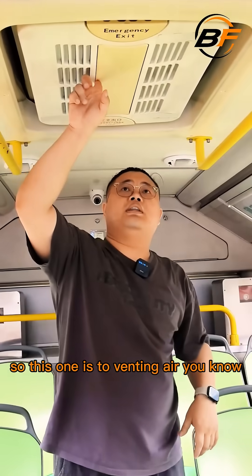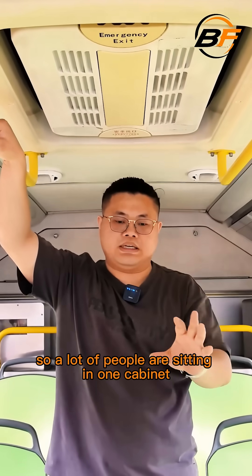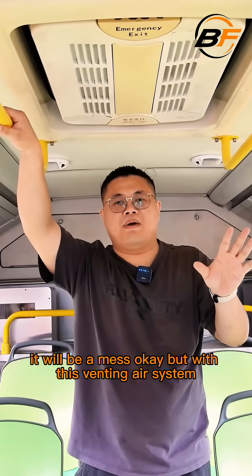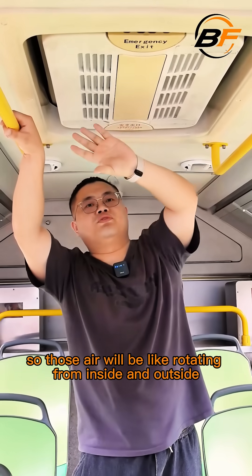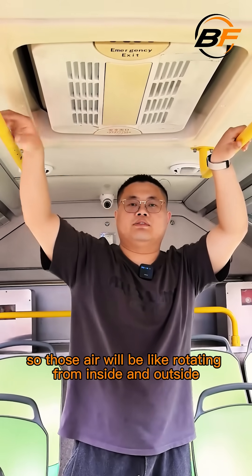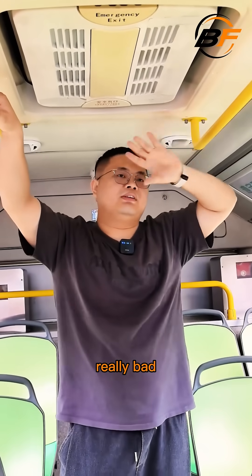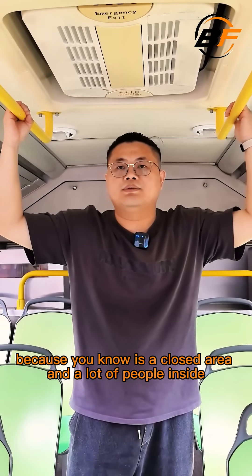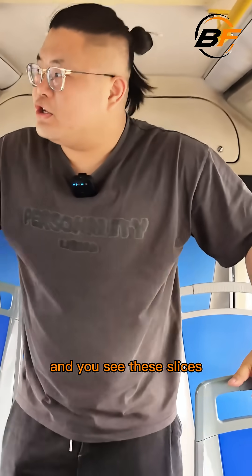So this one is for venting the air. A lot of people are sitting in one cabinet, so the air would be a mess. But with this venting air system, the air will be rotating from inside and outside, so people sitting in the bus wouldn't feel really bad because it's a closed area with a lot of people inside. That would be very helpful.